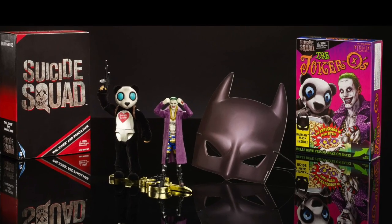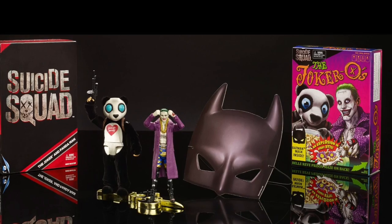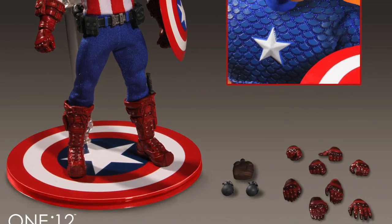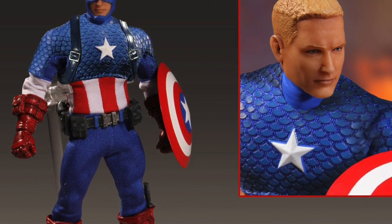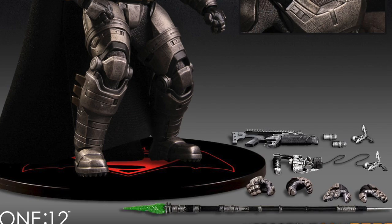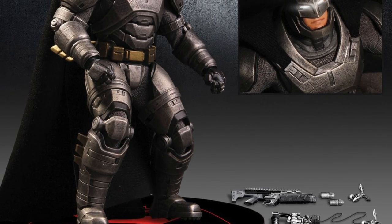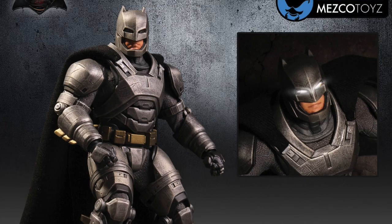I want to pick up this Mattel set right here. Even though the figures aren't that great, I do want the panda figure, and I just want the whole setup — the Joker O's. You can see the little cereal box right there, which I think is cool. The Mezco exclusive classic Captain America — I do want to pick this one up, I love the Mezco one-twelfth line. And of course, the metal Batman with the metal Kryptonite spear and the light-up eyes. This is actual metal — it's not die-cast. This is one I'm definitely going to pick up.